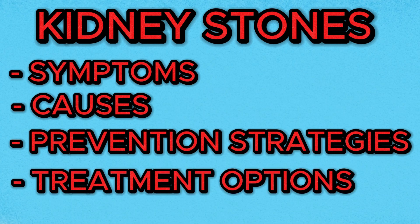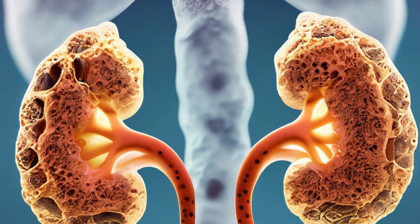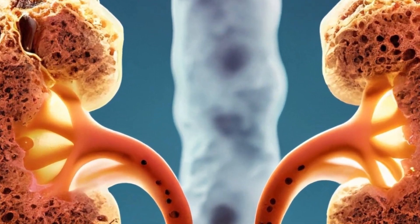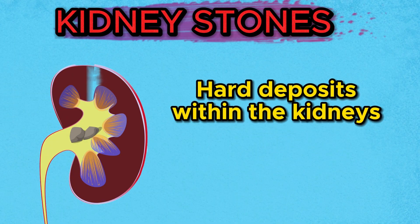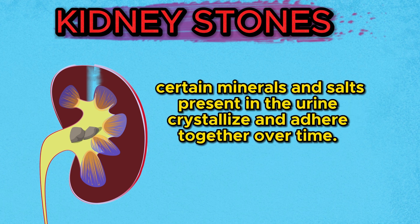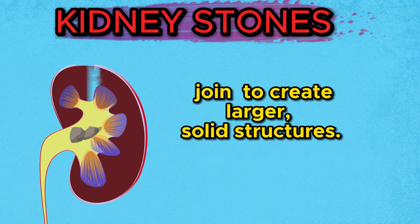The kidneys are remarkable organs that filter waste and excess substances from our blood to produce urine. Kidney stones are hard deposits that develop within the kidneys. They're formed when certain minerals and salts present in the urine crystallize and adhere together over time. These tiny crystals can join to create larger solid structures.